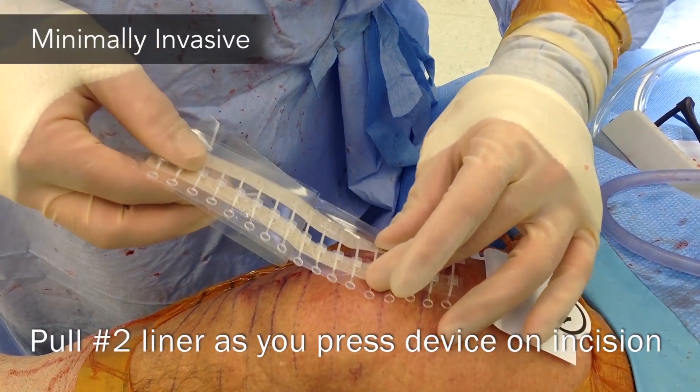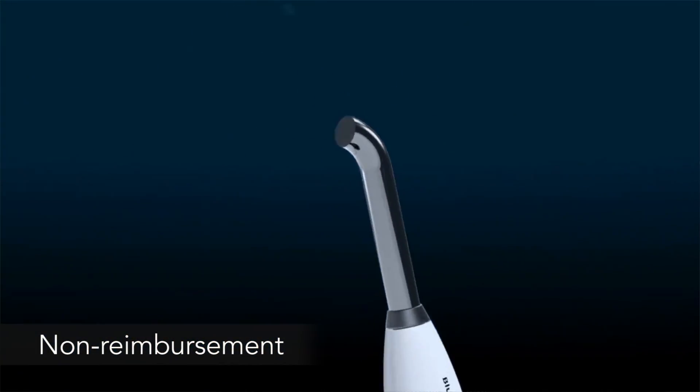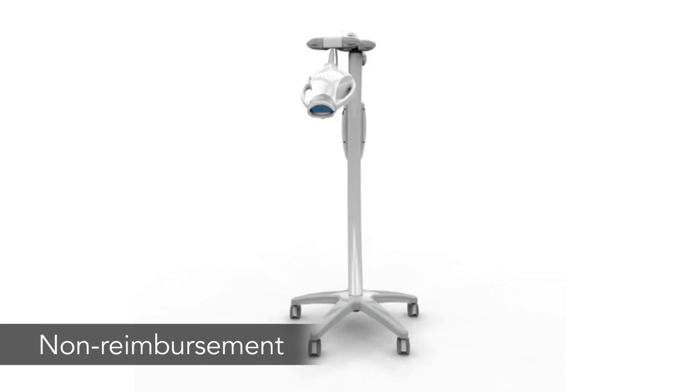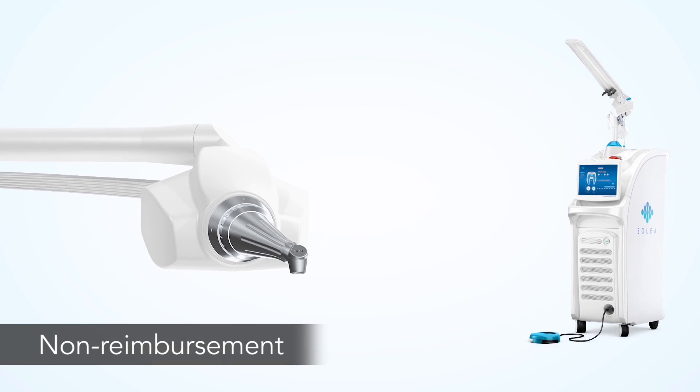We're judging the surgical category and implant category, and we're seeing a lot of trends towards promoting minimally invasive procedures. We also focus on products directed towards non-reimbursement areas such as the dental area, and the quality of the products in the dental submission field were excellent this year.